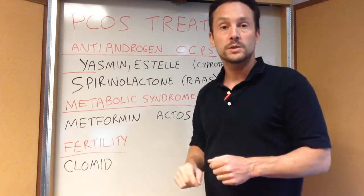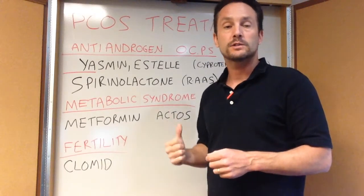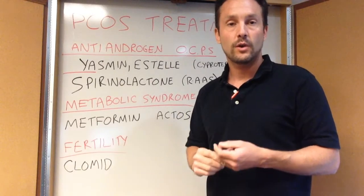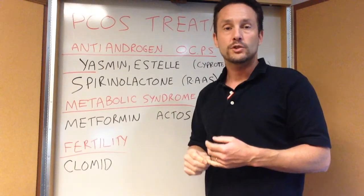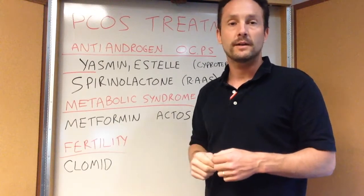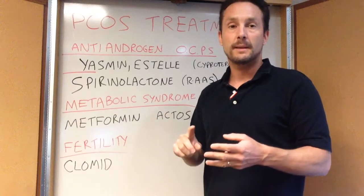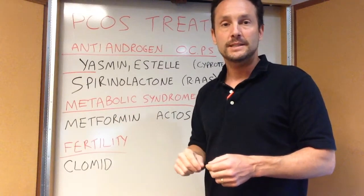A drug called Actos, which is a TZD — we used to have a second drug called Avandia but it was taken off the market. Actos is a great generic drug that lowers insulin resistance. A side effect is fluid retention, so if you have heart failure you want to be careful with Actos, but it's another excellent drug for the metabolic syndrome. If you have cholesterol abnormalities, taking fibrates to raise your HDL and lower your triglycerides, along with all the same dietary, exercise, and weight loss considerations as with diabetes, apply to the metabolic syndrome component of PCOS.